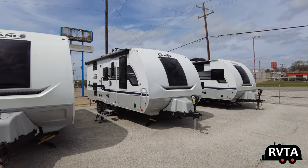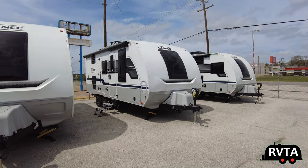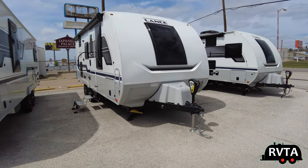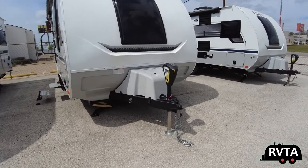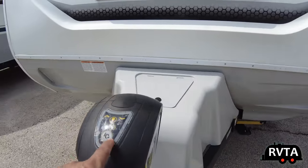I really like the Lance line, especially lately they've been on top of their game in 2022 and 2023. First thing you notice as you get closer is that gigantic acrylic double insulated window.